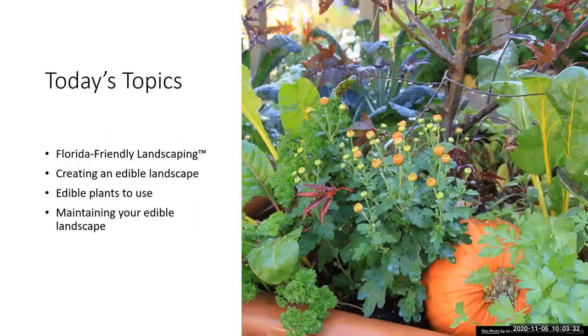We're going to briefly look at Florida-friendly landscaping, how to create an edible landscape with some design tips and things to consider, a few edible plants to use — not all inclusive but just a few ideas — and then how to maintain your edible landscape, because it's going to be a little different than if you just had a normal ornamental garden.